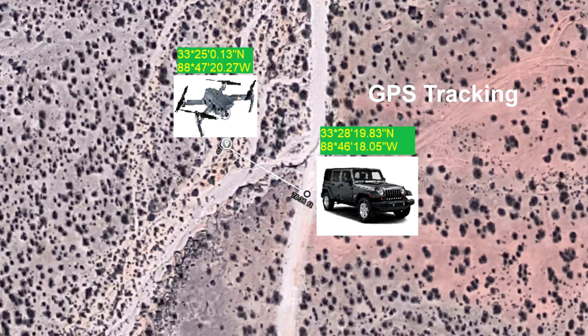One unique quality of the Parrot Anafi is that it uses both GPS and optical recognition simultaneously. That means it can center you in the frame using optical recognition, but if it loses you behind an object like a tree, it will use GPS to continue to follow you until it gets visual recognition again, then recenter you in the frame.